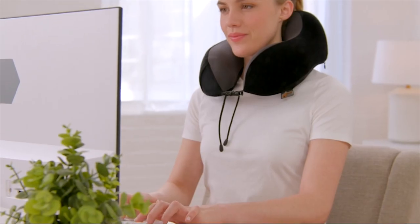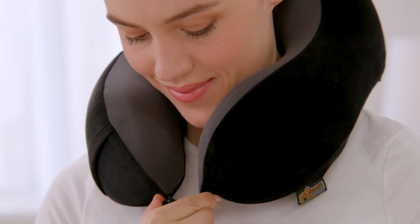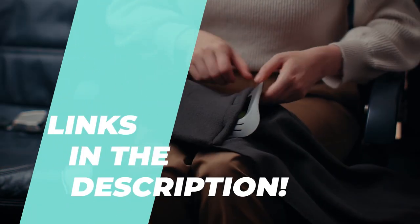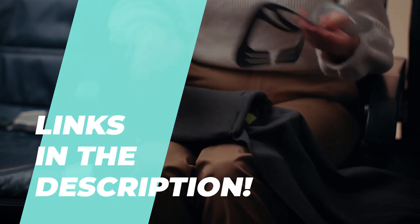Attention all! Discover the ultimate six must-have business products right here, right now. Don't miss out on simplifying your choices. Subscribe to unlock exclusive insights and delve into the description for comprehensive information and unbeatable prices.